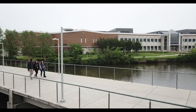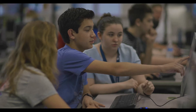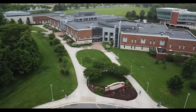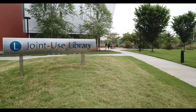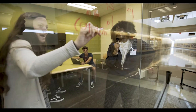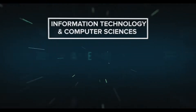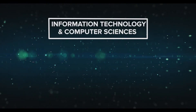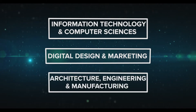State-of-the-art innovative center, hands-on experience, lifelong learning — find it all here at the Advanced Technology Center located on the campus of Tidewater Community College. The ATC prepares high school students for existing and emerging careers. The ATC offers courses in three areas: information technology and computer sciences, digital design and marketing, and architecture, engineering, and manufacturing.